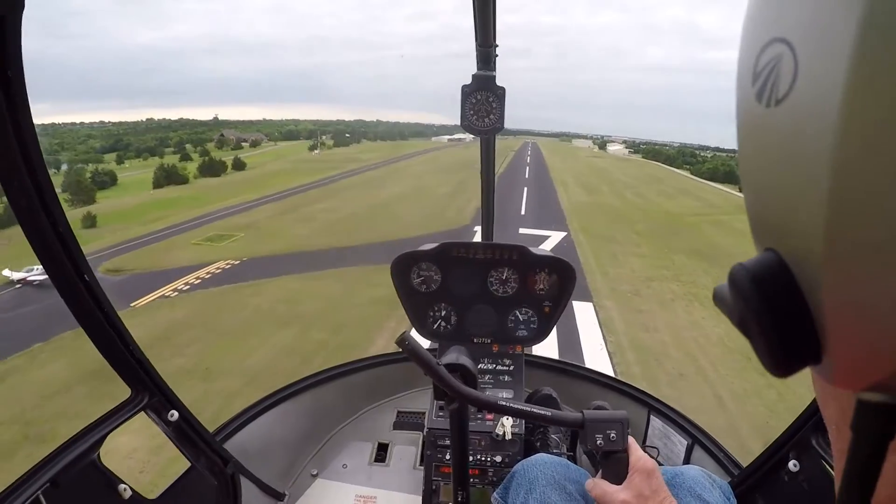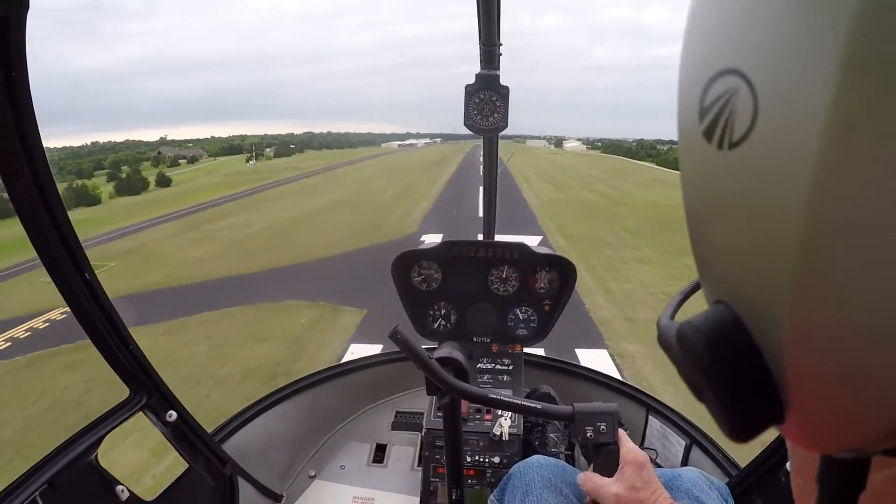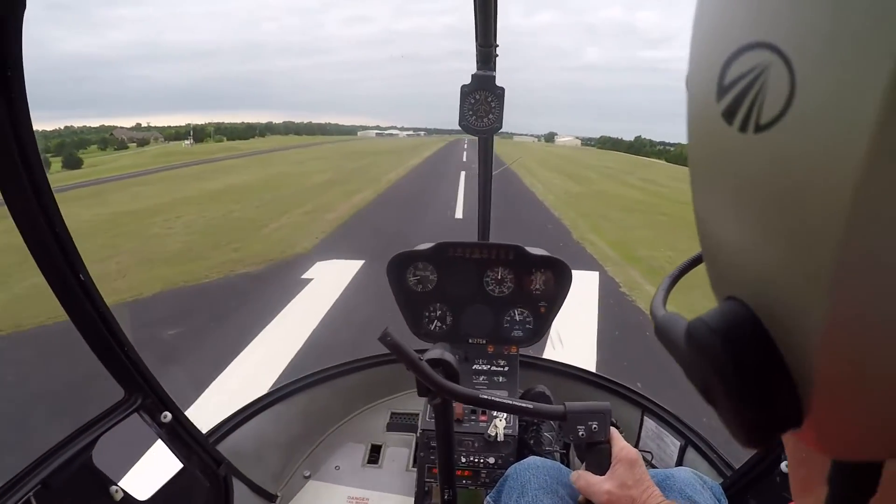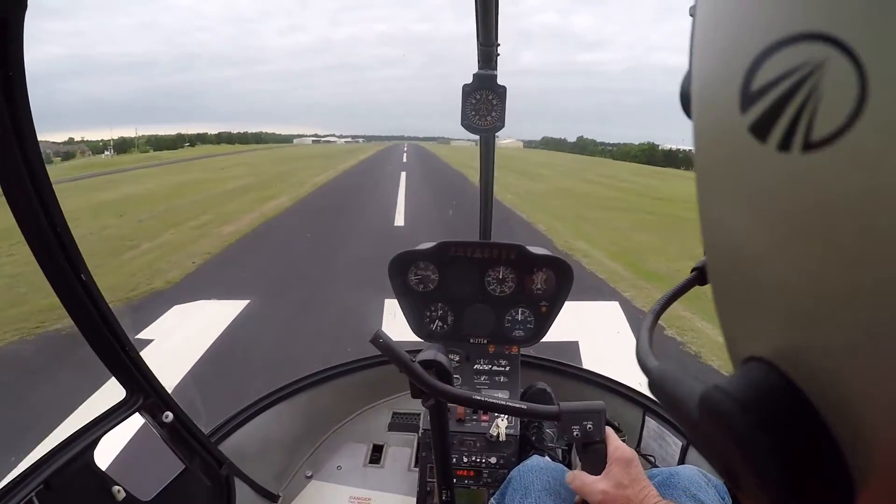Roll it down, equip that. Let's get it over the numbers, nice and easy, torque up. There we go.